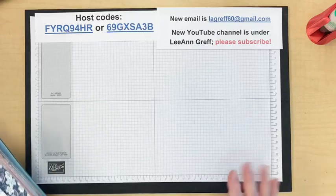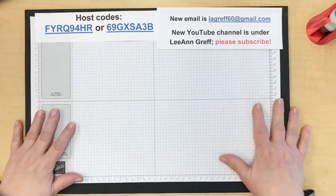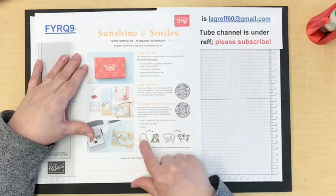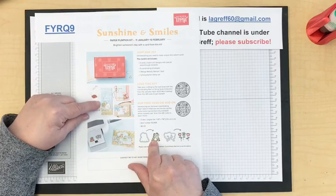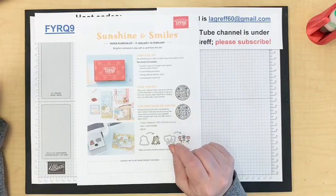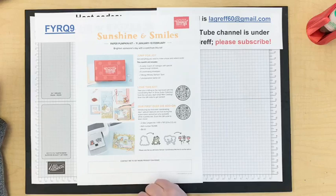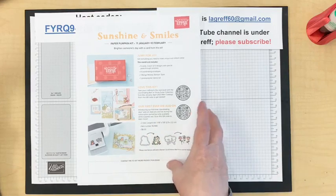I do have some kits to go left from last month — if you want to add on, you can earn Celebration items and get it all sent together. Also, Paper Pumpkin — this month we have something brand new: a set of dies for Paper Pumpkin subscribers, our first ever die add-on. It matches the kit called Sunshine and Smiles. When you order a three-, six-, or twelve-month subscription during Celebration, you can earn a free Celebration item.